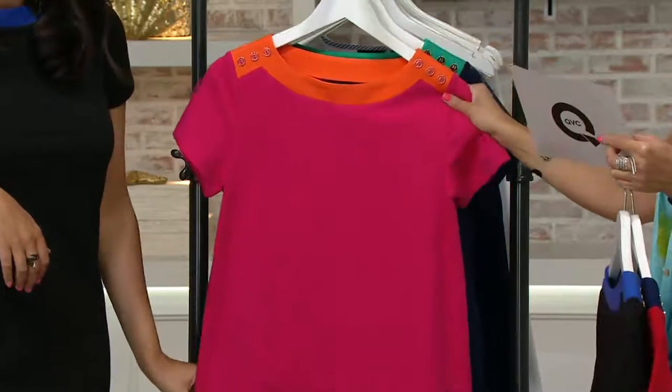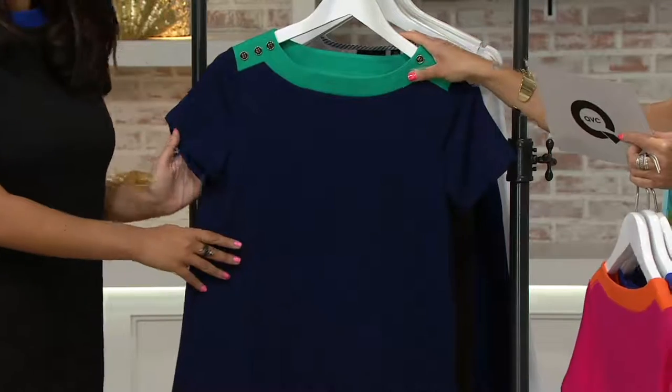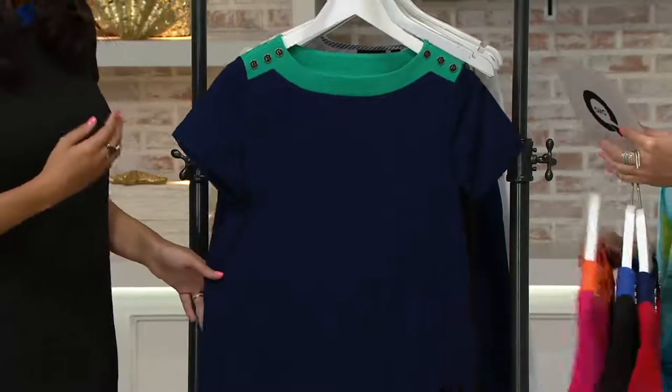Pink and orange, extra small through 3X, and then you have the pink button there. Gorgeous. Navy and green, extra extra small through 3X, and then you have navy buttons. You can't go wrong with any of these colors.